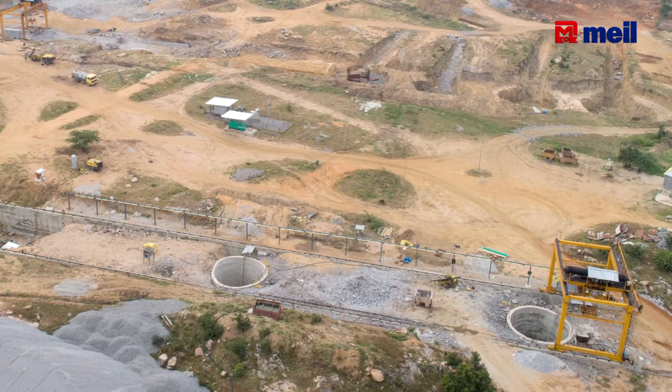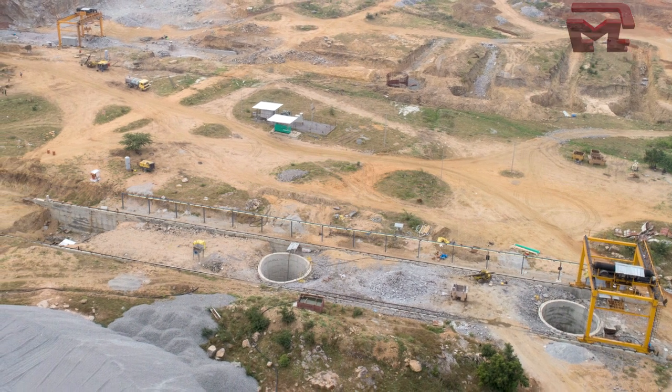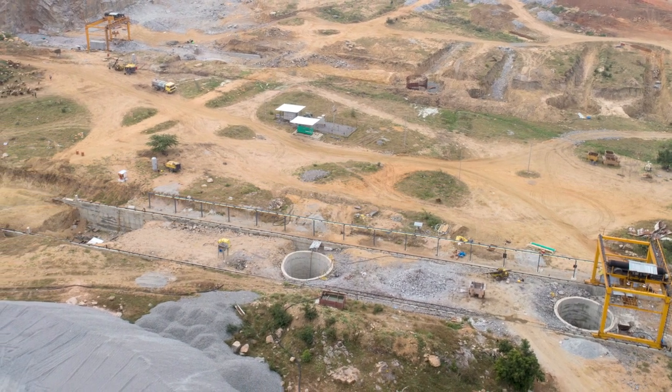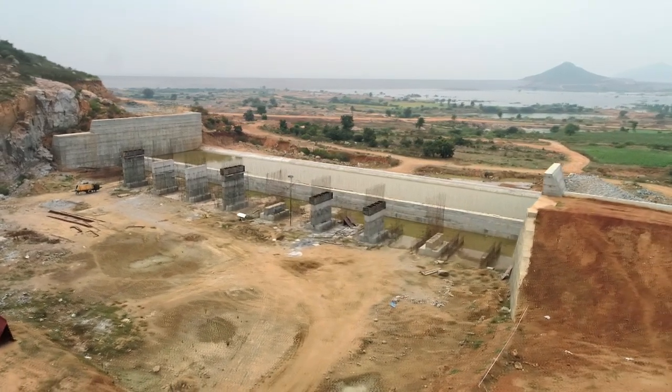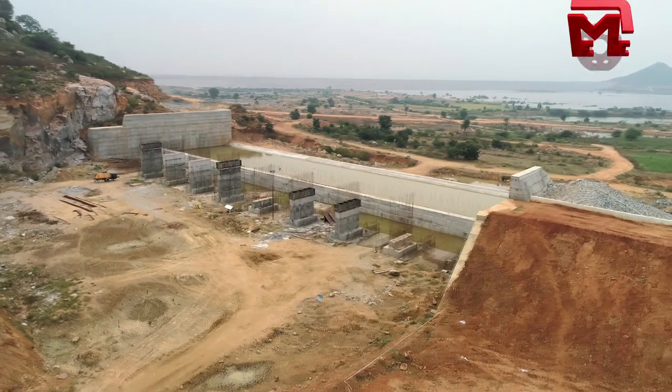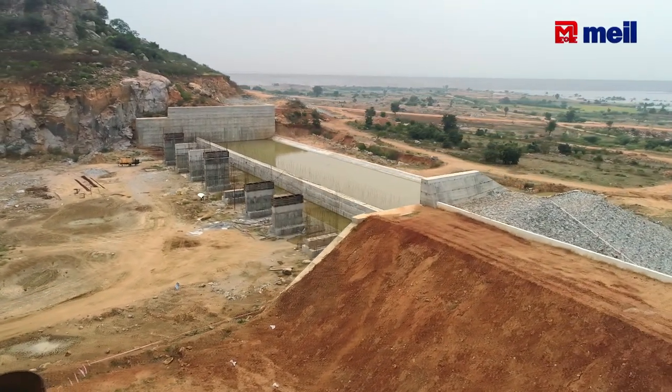There are 5 numbers at the bottom level of the tunnel shaft. There is complex excavation remaining from the perimeter excavation. In the bottom level, there are 5 bus structures, 5 numbers, and also 5 numbers with excavations installed.